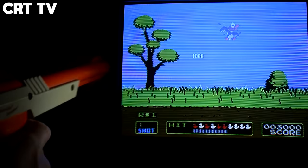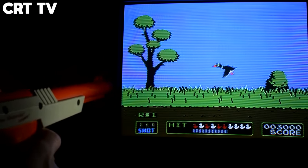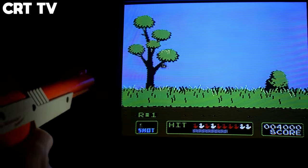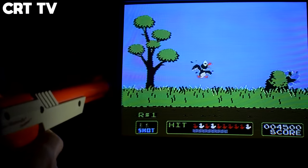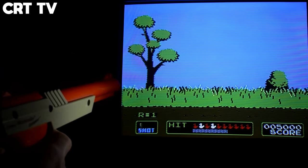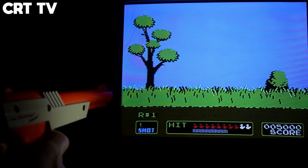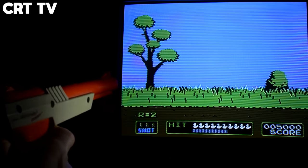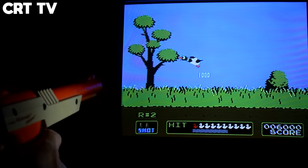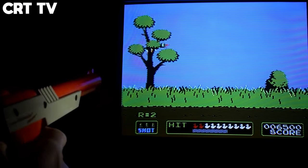Let's talk about light guns now. I really love this genre, and to me nothing brings the arcade experience home quite like blasting stuff on screen with a plastic weapon. Oftentimes you'll hear that CRTs are required in order to play these games, due to the way they work being designed around the way CRTs work. The number of times somebody's tried to play Duck Hunt on an LCD only to be denied has got to be countless. But as time has gone along, people have naturally come up with solutions to this issue.